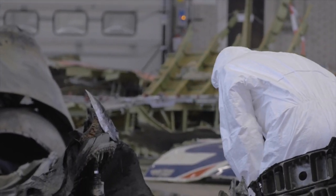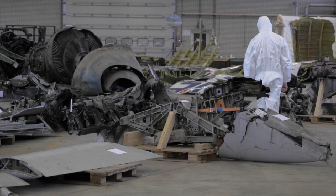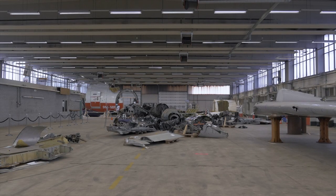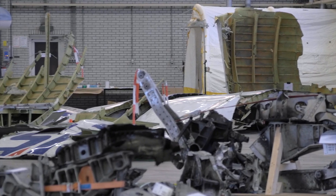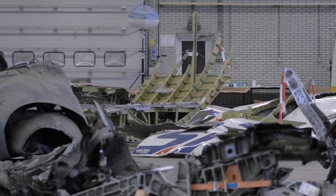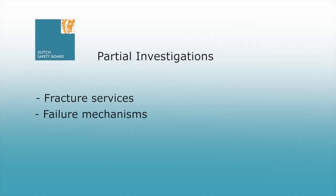The investigators have drawn the outlines of the Boeing on the floor of the hangar. Within these outlines they have placed the pieces of wreckage that need to be further examined. This concerns part of the cockpit, the business class section, as well as an engine and parts of the left wing. In February, aviation investigators from the countries involved in the international investigation studied aspects including fracture surfaces, failure mechanisms and impact patterns.